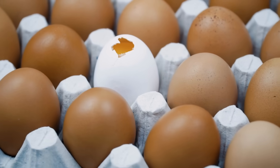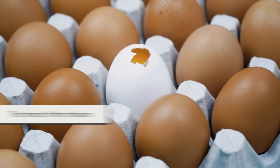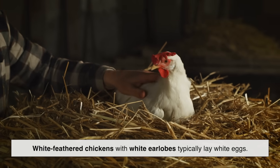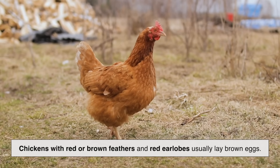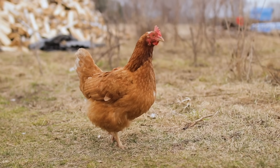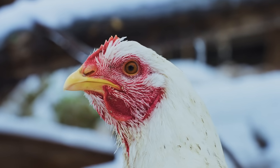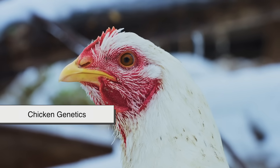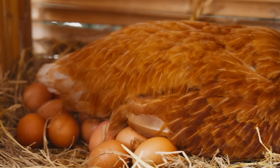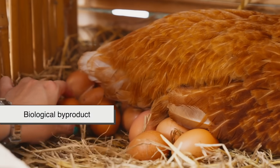At its core, the difference between brown and white eggs comes down to something incredibly simple: the breed of the chicken. White-feathered chickens with white earlobes typically lay white eggs. Chickens with red or brown feathers and red earlobes usually lay brown eggs. That's it. It's not about nutrition, quality, or even how the chickens are fed. It's literally chicken genetics at work. And no, there's no magical flavor-enhancing gene in brown-feathered hens. The shell color is purely a biological byproduct.